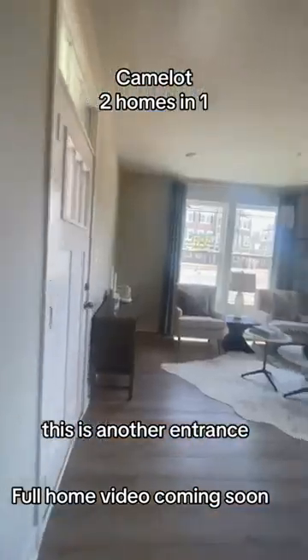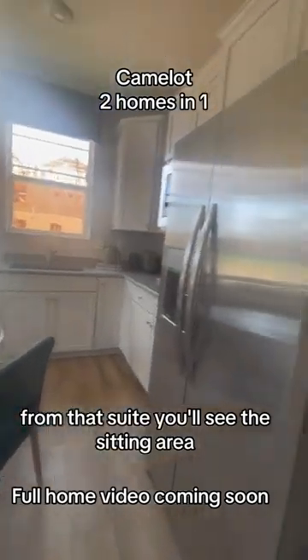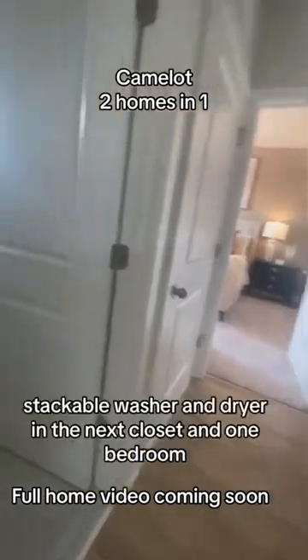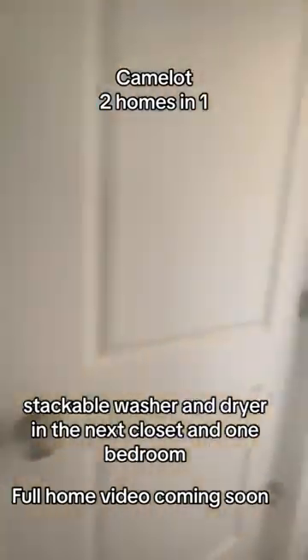This is another entrance from that suite. You'll see the sitting area, the kitchenette, leading down the hallway to a full bath, a stackable washer and dryer in the next closet, and a one-bedroom.